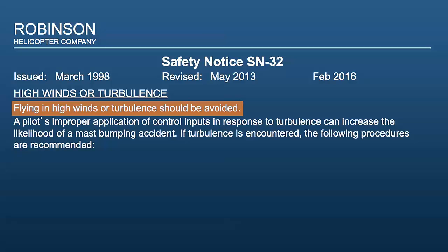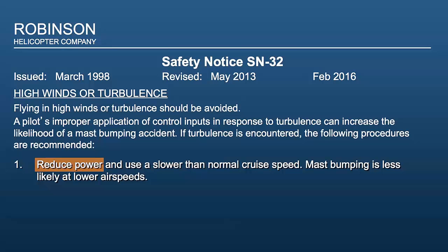If turbulence is encountered, the following procedures are recommended. One: reduce power and use a slower than normal cruise speed. Mast bumping is less likely at lower air speeds.